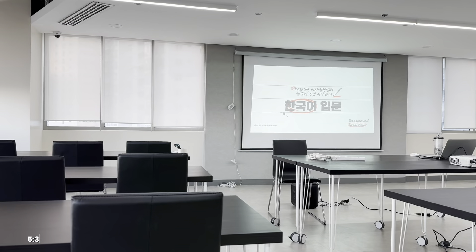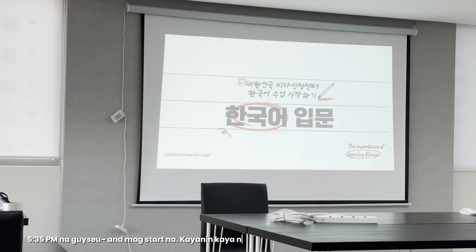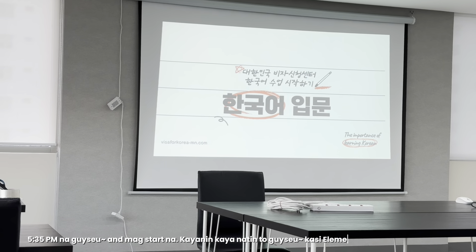It's now 5:27. Class hasn't started yet — it's actually 5:35 now. We're about to begin.